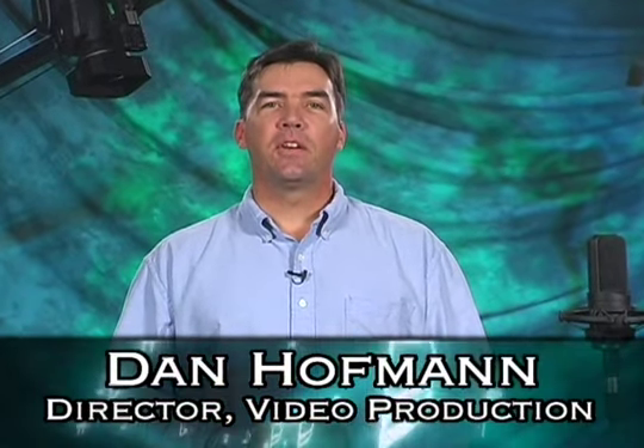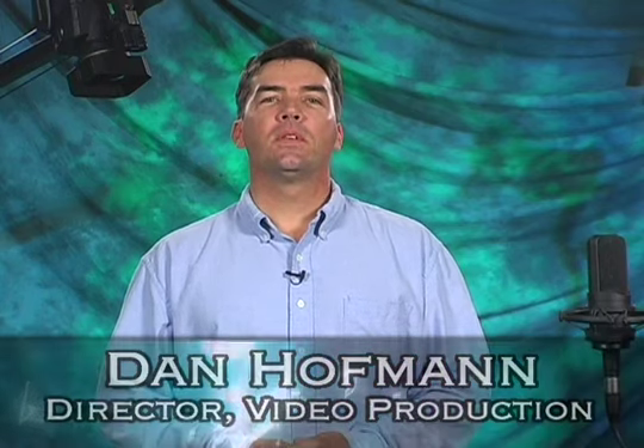Hello and welcome to the Video Production Studios here at Workshop Live. I'm Dan Hoffman, Director of Video Production, and I'm here to give you a quick tour and explore the different types of marketing, training, and lesson production solutions that we can offer.